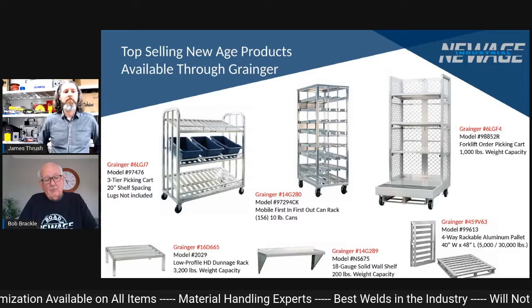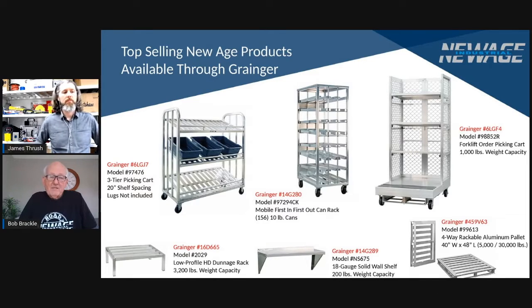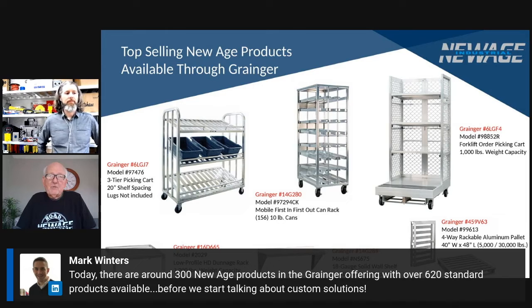That's probably the number one item. After that, dunnage racks really take over big time, because we do offer the 12 or the 8-inch high, depending upon what the environment is for the food service, what's required, and about any size you can think of. So that's pretty simple.